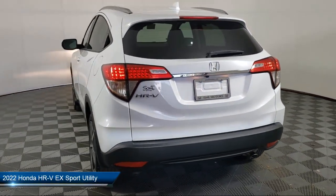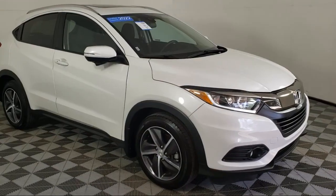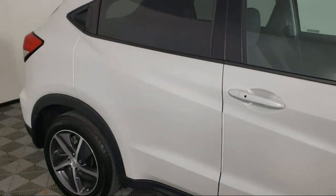It comes equipped with roof rack, keyless entry, auto high beam headlamp control, heated front seats, Apple CarPlay and Android Auto, and Sirius XM satellite radio.